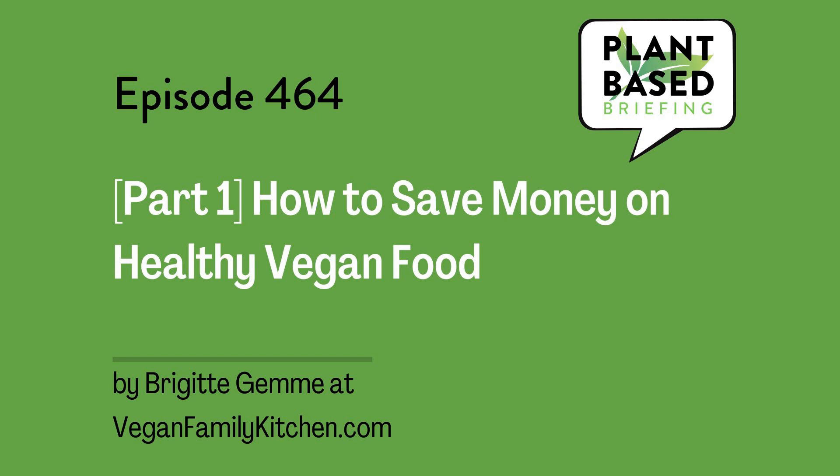You just listened to How to Save Money on Healthy Vegan Food, Part 1, by Brigitte Jem at veganfamilykitchen.com. I'm Marian Erickson, your host. Please tune in tomorrow for the second half of this post, and please share this episode with anyone who might benefit. Thanks for listening.